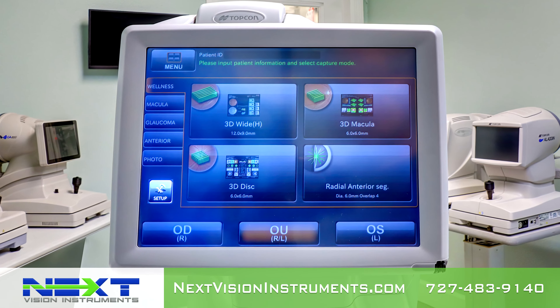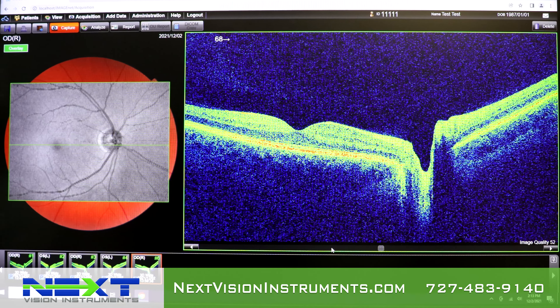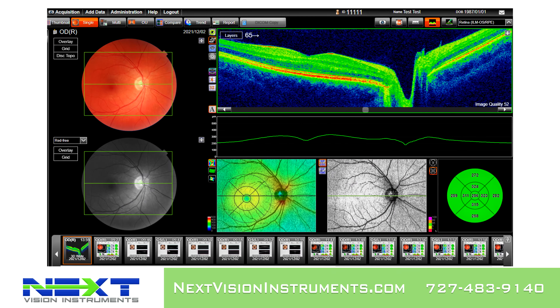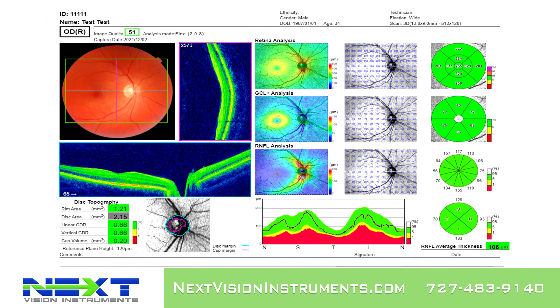In addition to automated capture, the Maestro 2 offers manual and semi-manual options for difficult-to-image patients. As a fully automated OCT with one touch, you can simultaneously acquire a posterior OCT image and a true fundus color image.